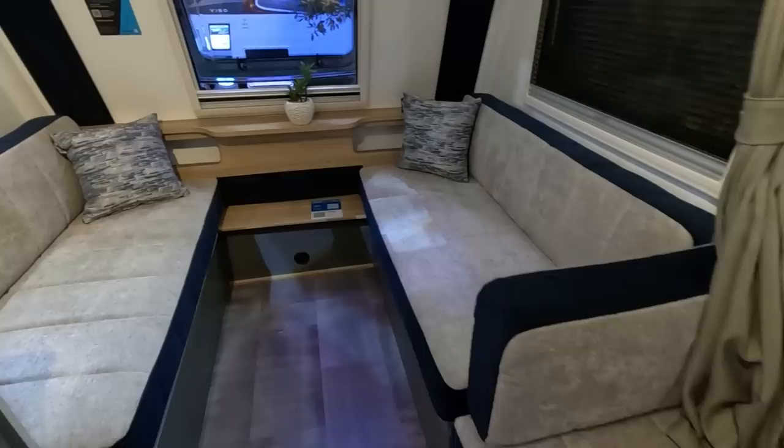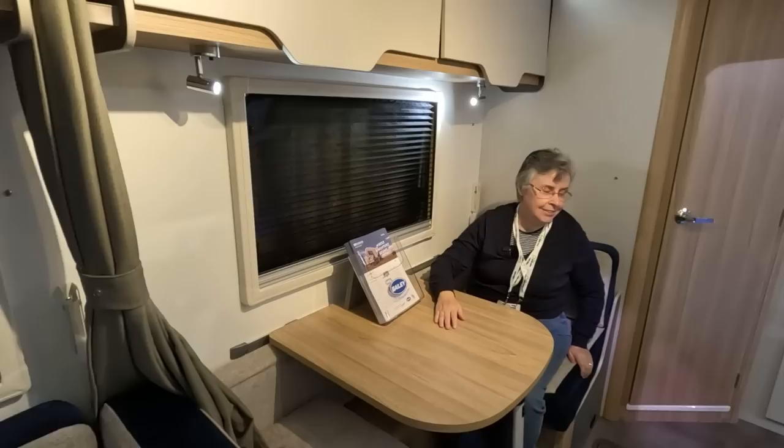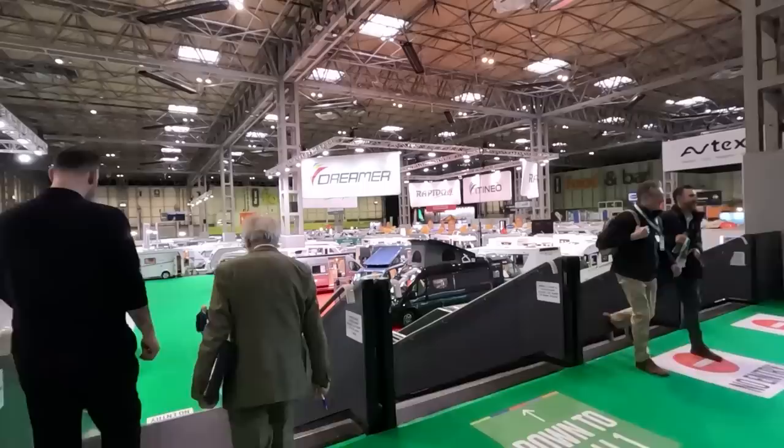This would be good for editing too. Shall we get a caravan? We'll get this one then. It's half a yes.